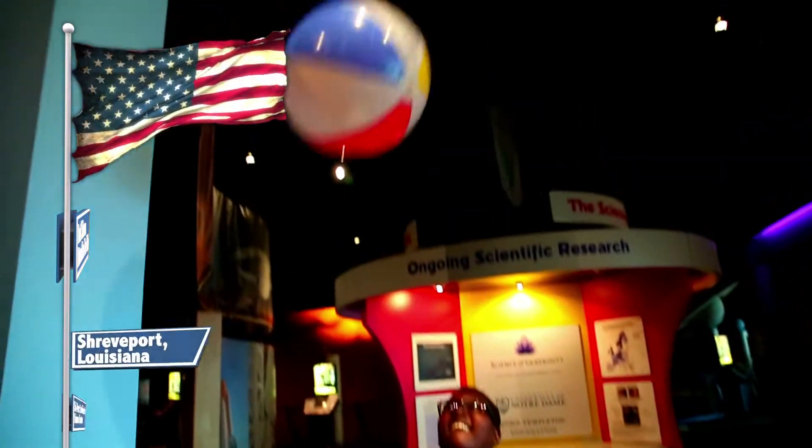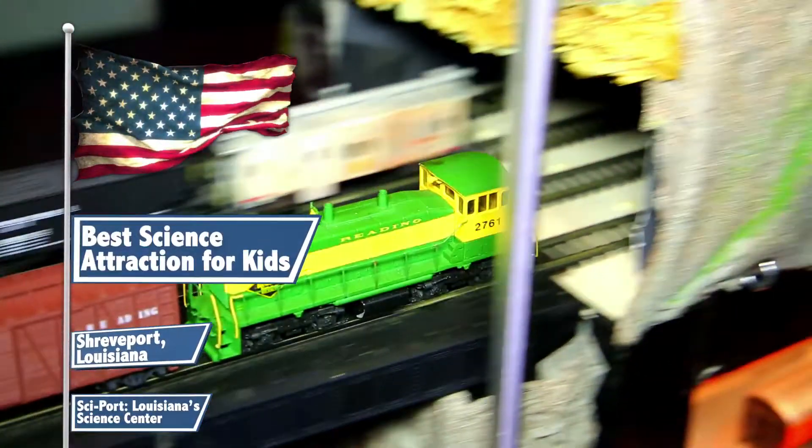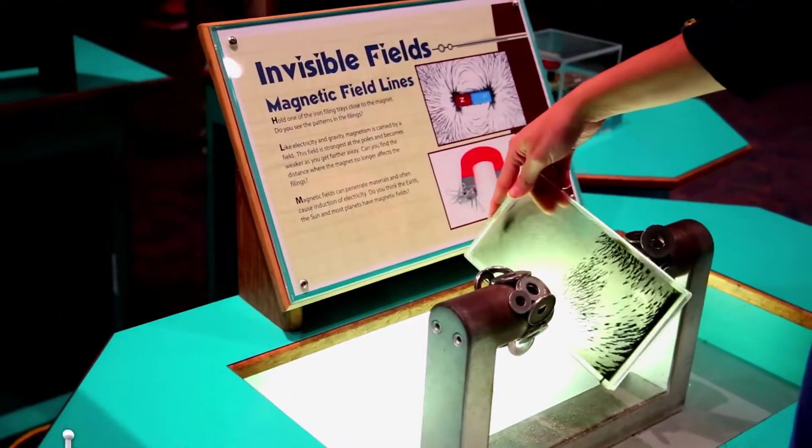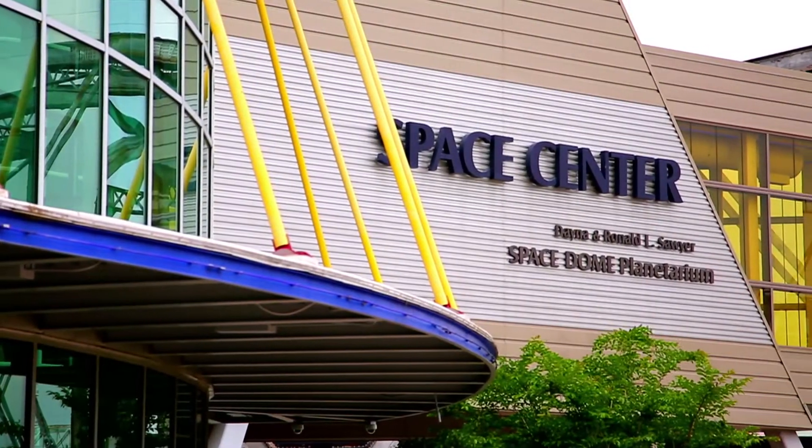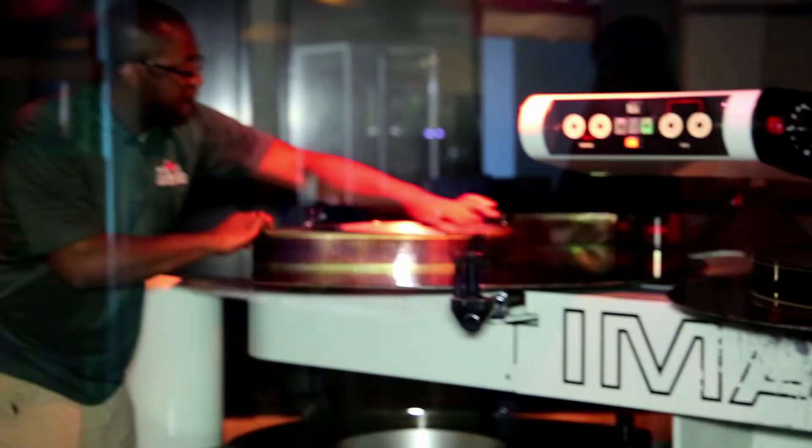Welcome to SciPort. My name is Lou Papey. I am Director of Education here at SciPort, Louisiana Science Center. We have over 250 interactive exhibits, including our Spacestone Planetarium, which is free and open to the public. We also have our IMAX Planetarium.